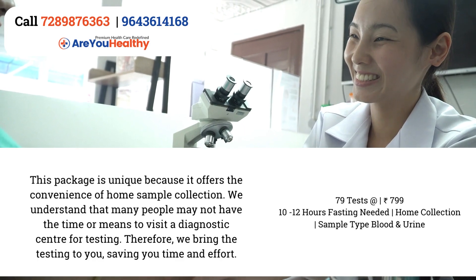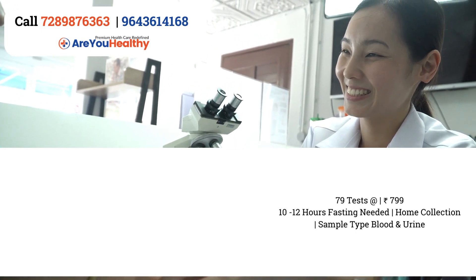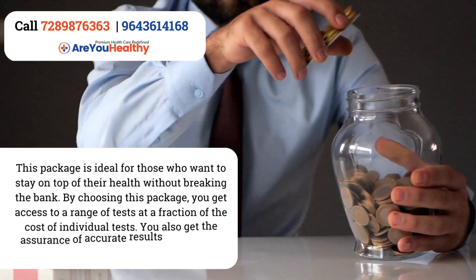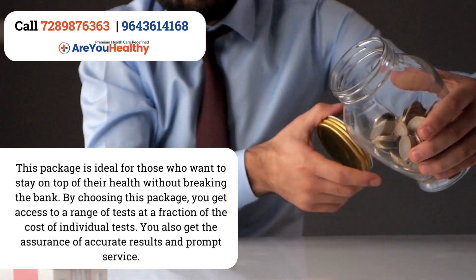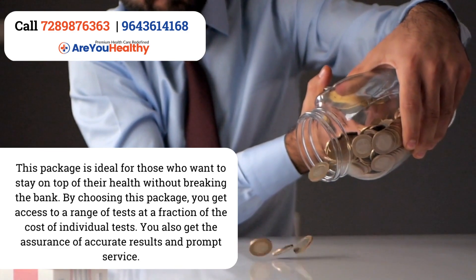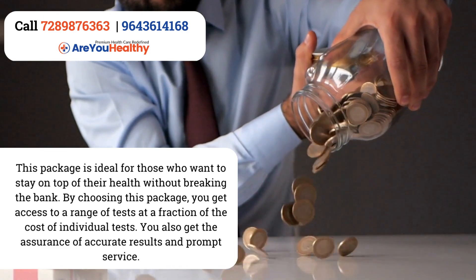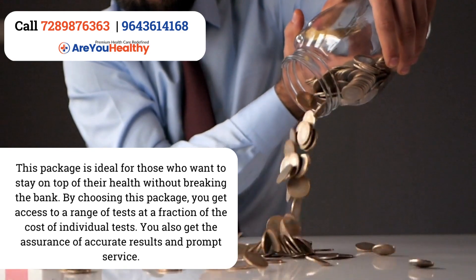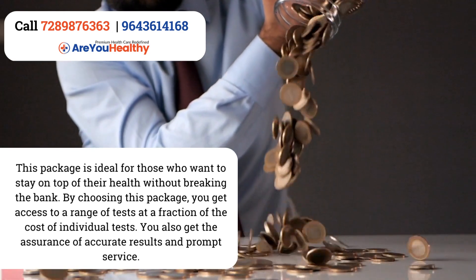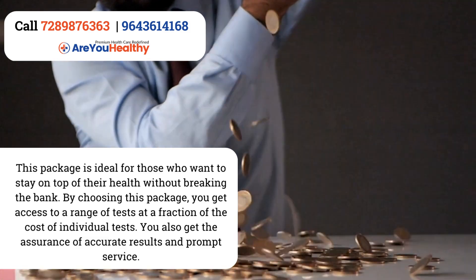Saving you time and effort. This package is ideal for those who want to stay on top of their health without breaking the bank. By choosing this package, you can get access to a range of tests at a fraction of the cost of individual tests. You also get the assurance of accurate results and prompt services.